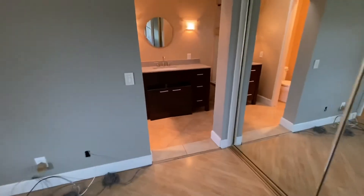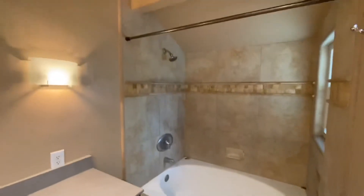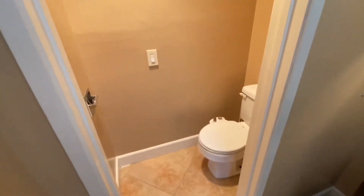And then you have the master bath, which has a nice big soaker tub and shower. Vanity and then a toilet room here.